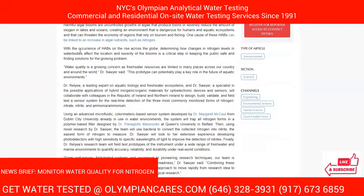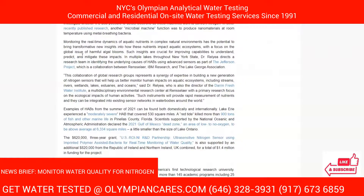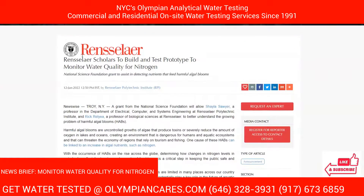So that's why it's important to take a look at that. With the occurrence of HABs on the rise globally, determining how changes in nitrogen levels in water bodies affect the location and severity of blooms is a critical step in keeping the public safe and finding solutions for the growing problem. Water quality is a growing concern as freshwater resources are limited in many places across our country and around the world, Dr. Sawyer said. This prototype can potentially play a key role in the future of aquatic environments. It's great to see them taking initiative to address nitrogen so they can stop HABs.